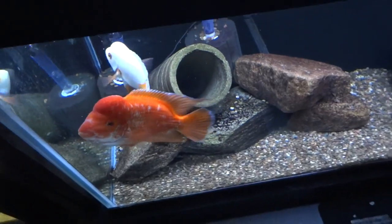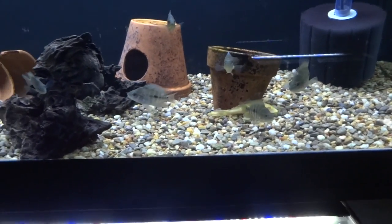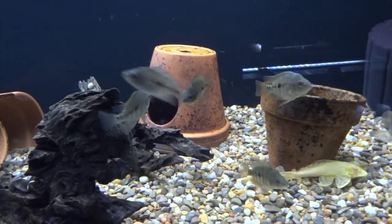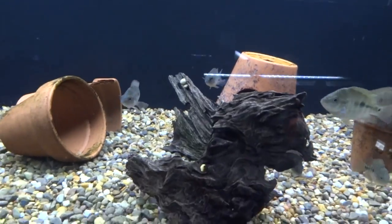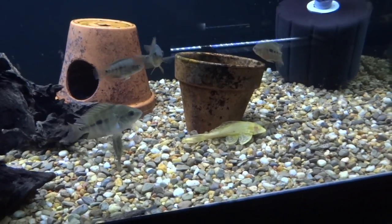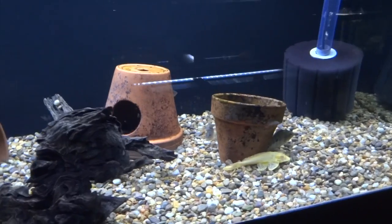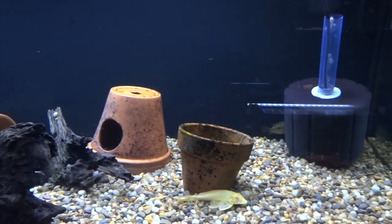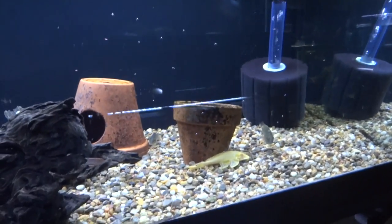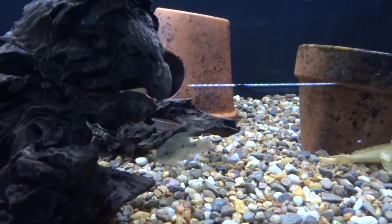Behind me here are what I have left of the Redd's latest grow-outs. I kept six for myself; the rest have all been sold and shipped off. I'm going to grow these out a little while and then decide if I want to get a pair out of them or sell them as bigger fish. I feed these guys Southern Delight small cichlid. They're a little skittish right now. This guy right here is the big dog of the tank.